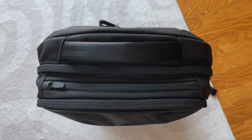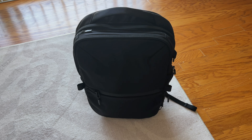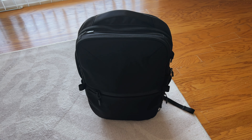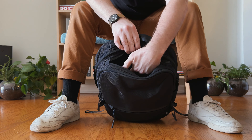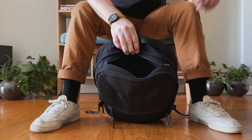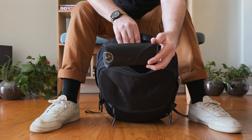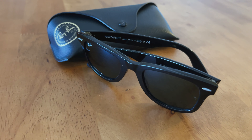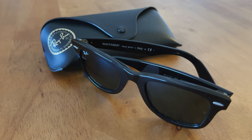Air bags also have this great top quick-access pocket. It's overly padded with the same material as the laptop compartment, so you can put things like your cell phone or wallet in here. What I like to do is keep my sunglasses in here, because the padding does a great job of protecting them. I wear the Ray-Ban Wayfarers as my daily sunglasses — I just love the look and the quality build.